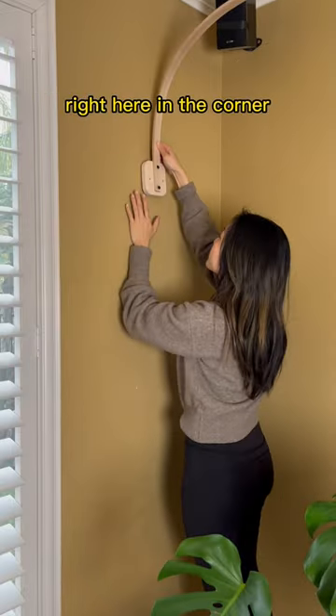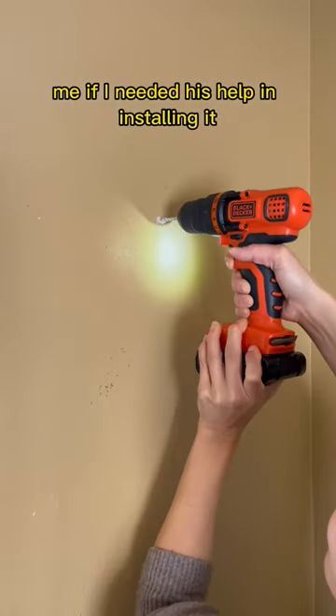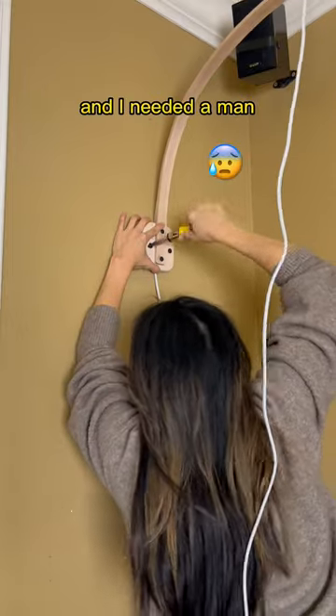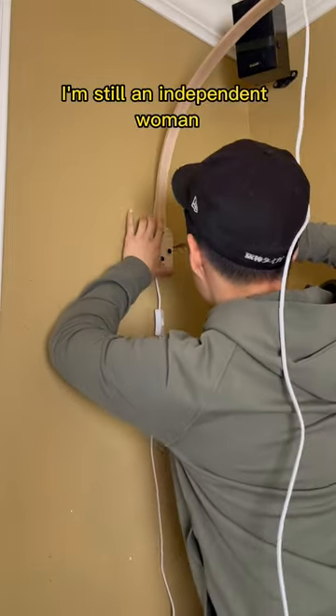I'm going to install this beautiful grow light right here in the corner. My husband asked me if I needed his help installing it, and I told him I'm an independent woman and I don't need a man. But after four minutes, my forearms were burning like fire and I needed a man, so he finished it for me. But I'm still an independent woman.